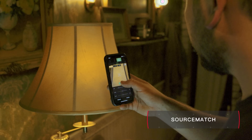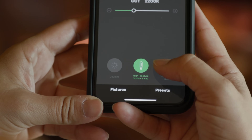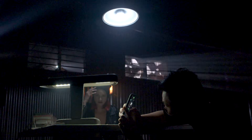With source match mode, it has never been easier to match an existing light. Filmmakers can use the Sidus Link app to switch between any source type, from tungsten filament to even favorites like metal halide.